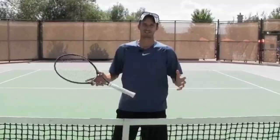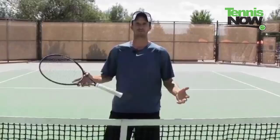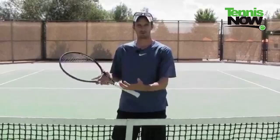Hey everyone, it's Jeff Salzenstein over at JeffSalzensteinTennis.com. I've got a great video for you today, so stay tuned for the entire video so you can learn some really cool stuff in the area of tennis and performance and how it can improve your game.